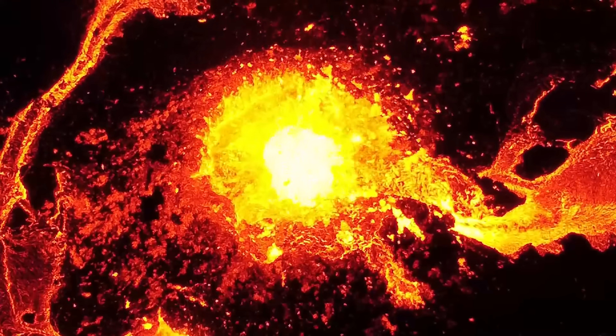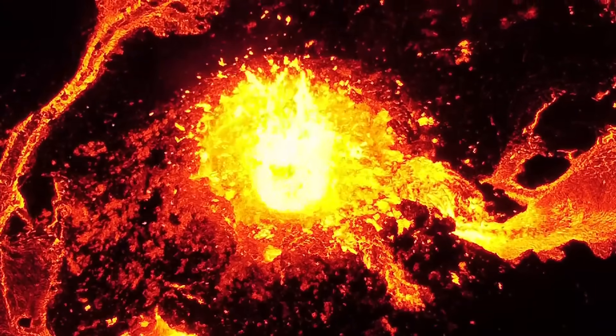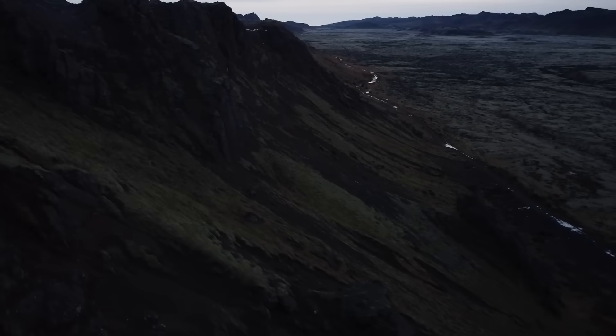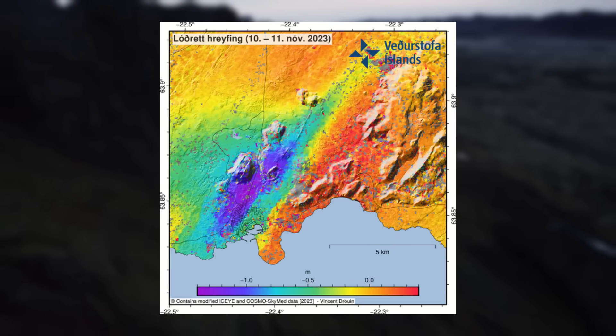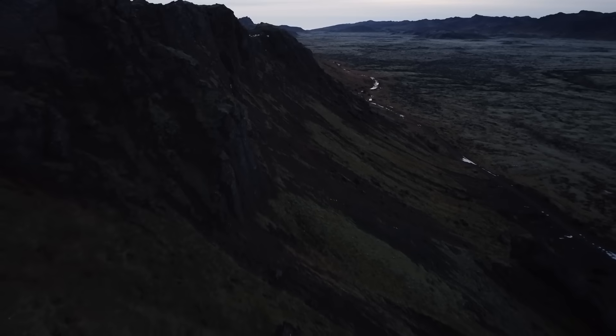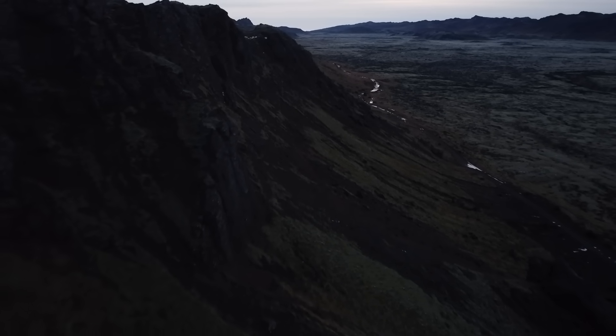Satellite data from November 3rd to 11th came in, allowing experts to work out images that show ground deformation and uplift and subsidence. They show just how massive this event is.